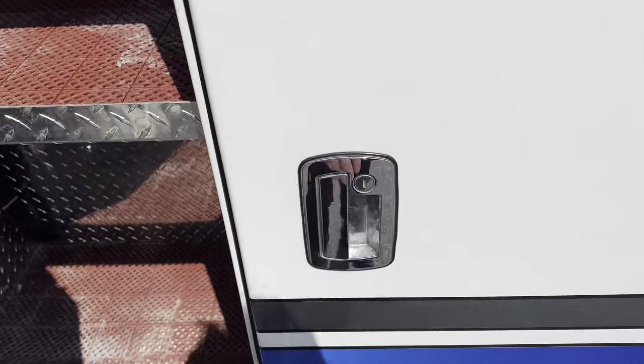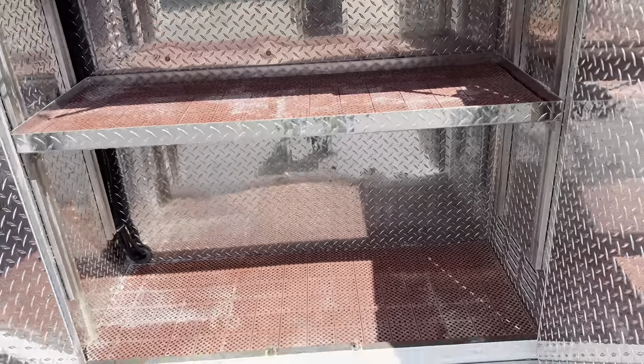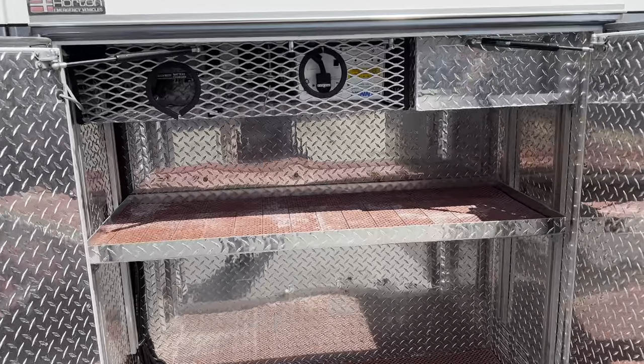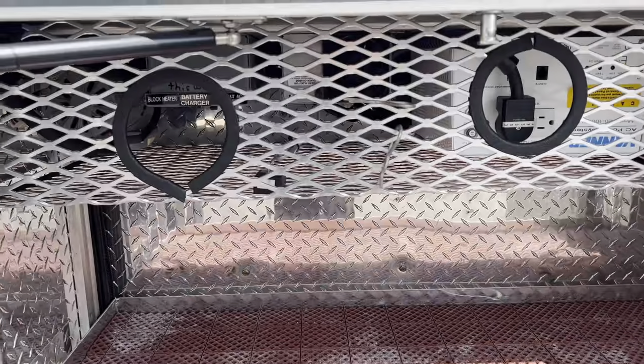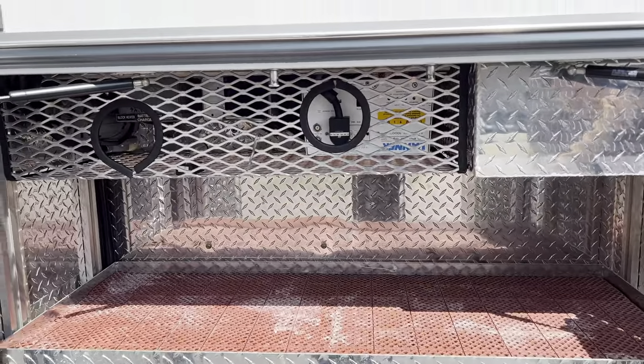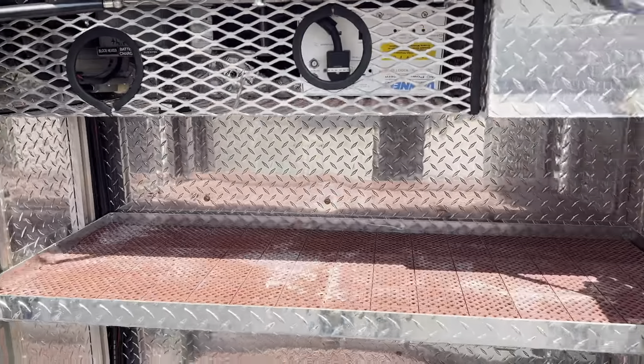The second compartment on the left side is extremely large. It has an adjustable shelf, and also has your inverter, your battery charger, your block heater — all of that is going to be inside this compartment here at the top. It's a Vayner inverter.